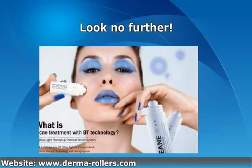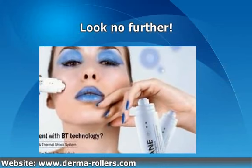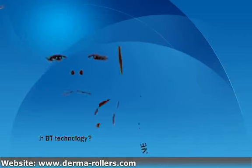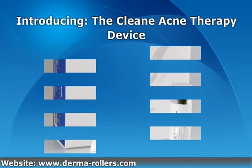A revolutionary hand-held device which requires no potions, prescription drugs or pain. Simply a device to target everyday spots with no fuss. Introducing the Cleanie Acne Therapy Device — your treatment for problematic acne.